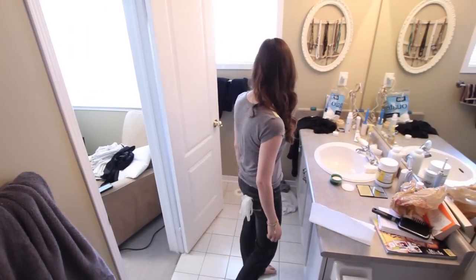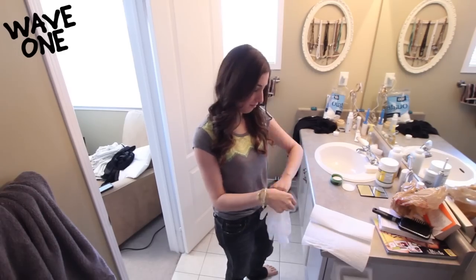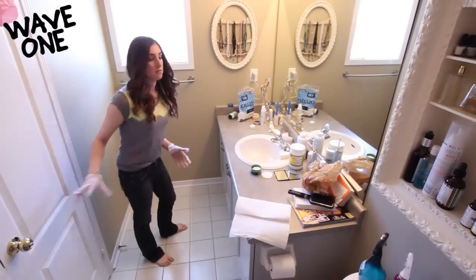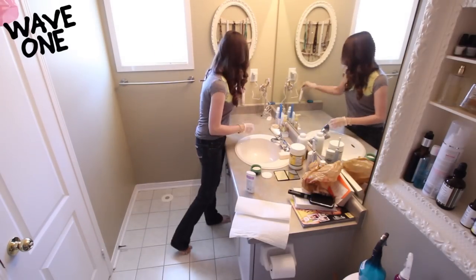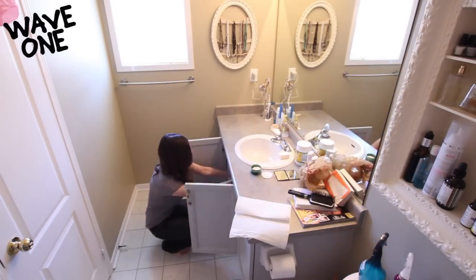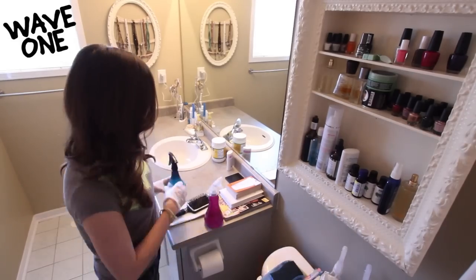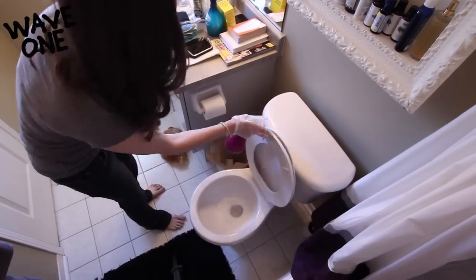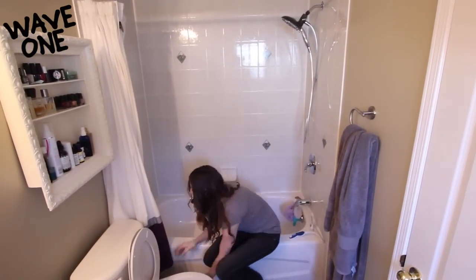We use the same three-wave approach from the bedroom cleaning video. Wave number one involves tidying, organizing, and pre-treating the toilet and shower. I'm putting dirty laundry and towels in a laundry pile, scattered items are going away, and I'm throwing garbage out and organizing as I go along. If you find a misplaced item that doesn't belong in the bathroom, just leave it by your door and deal with it later. The other important part of wave one is pre-treating surfaces like the toilet and shower tiles, since these need dwell time to break down the buildup.